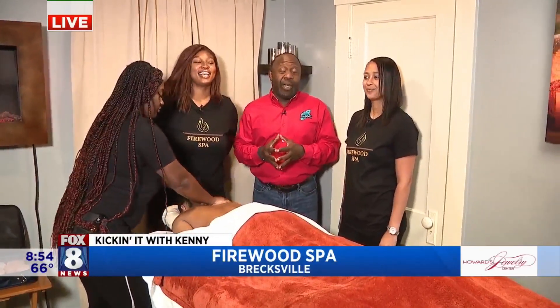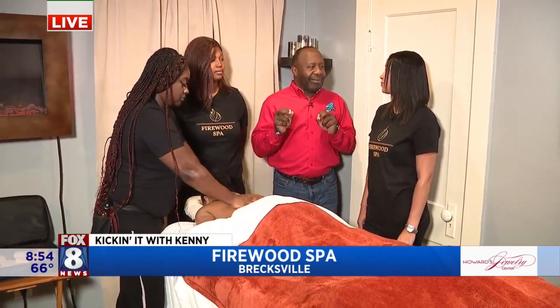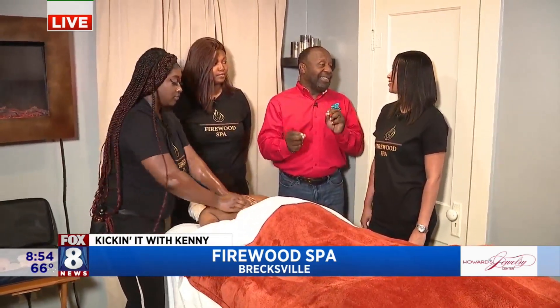From comfort food to being comfortable, we're here at Firewood Spa having a great time. Melissa, good morning again. Good morning. Lauren, good morning again. Good morning. You said these are one of the most popular massages you have — the couple's massage. Let's talk about that.